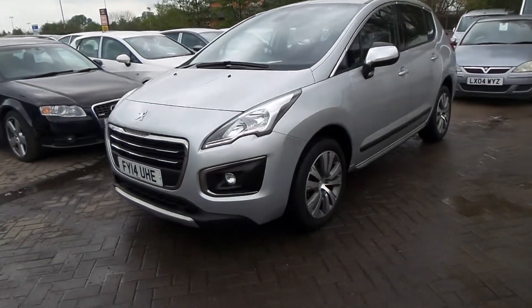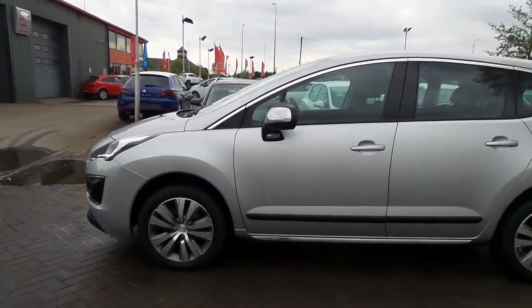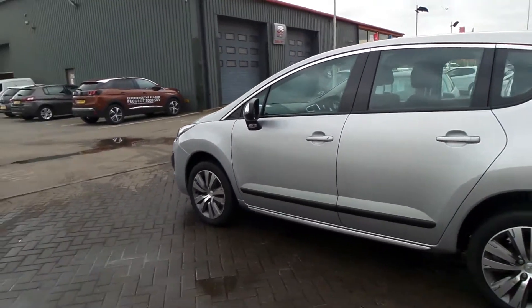We have a 14-plate Peugeot 3008 Active. This is the E-HDI 1.6 diesel, 115bhp.